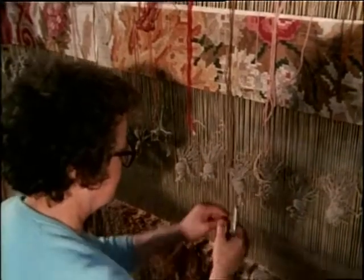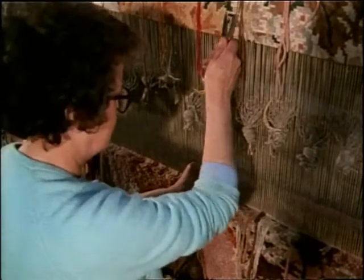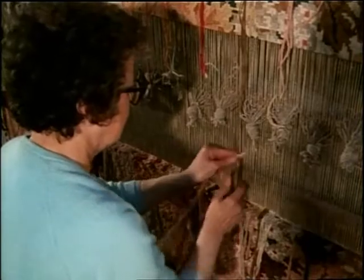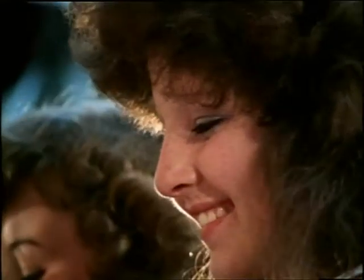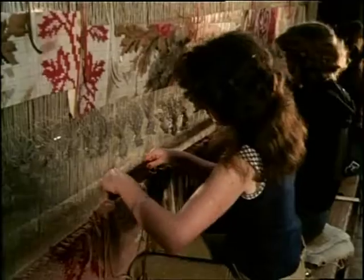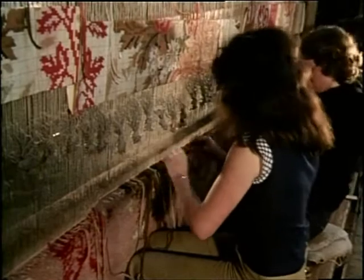A good quality Donegal carpet has 55,800 knots per square metre. A carpet measuring four and a half metres by three and three quarter metres, for example, required over 900,000 knots. In larger carpets, the number runs into millions. When a line of tufts is completed, it is combed to ensure that none have been buried.